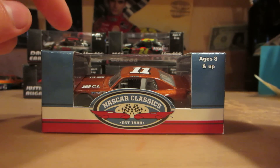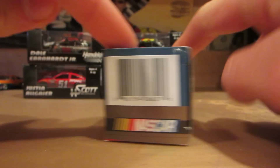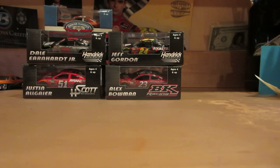Right here, from the NASCAR Classics, it's Jack Ingram's 1982 Pontiac. I like these style of cars because they're classics — old diecasts that they bring back.